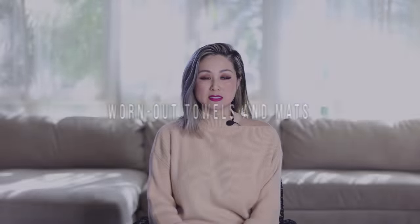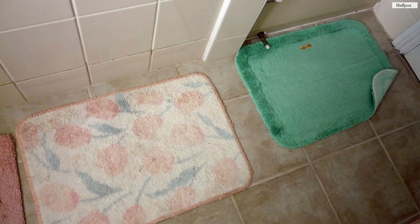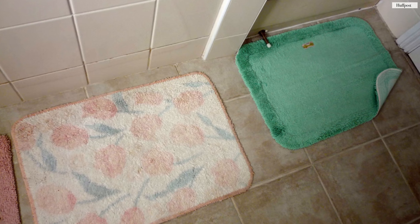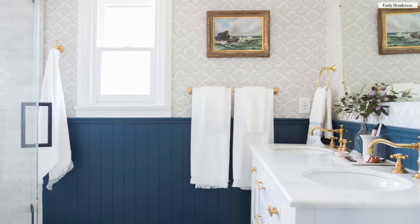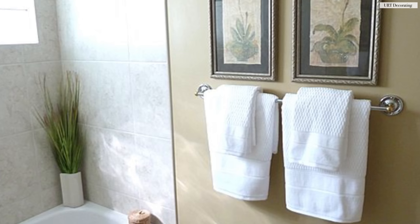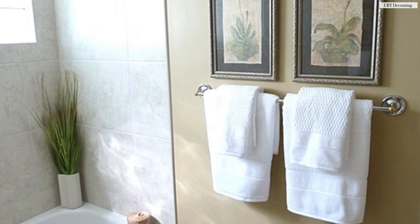The next item you should purge are worn-out towels and ratty bath mats. Assess your towel situation and make sure they're still white, fluffy, and clean. If you have colored bath towels, make sure they're still in tip-top shape. I keep bath towels to a minimum so they don't clutter my already too-small bathroom — two for myself and two for my husband, with the rest stored away.